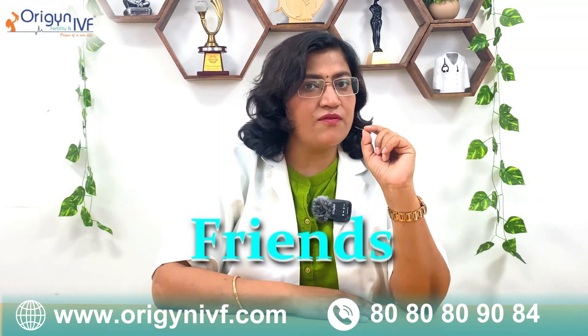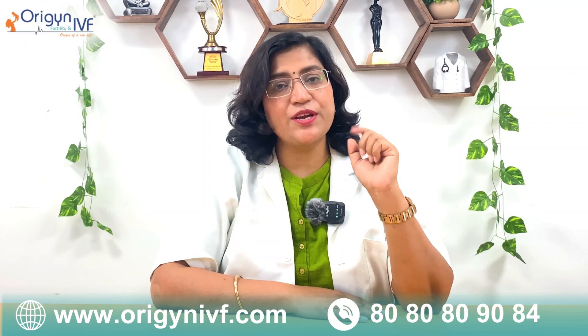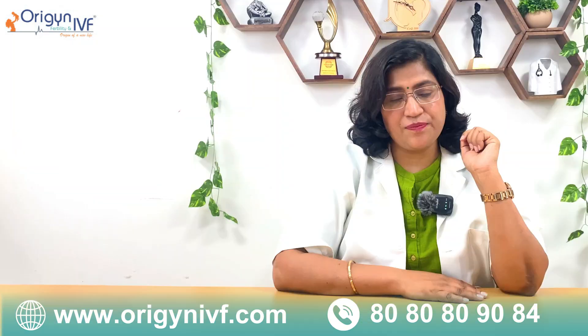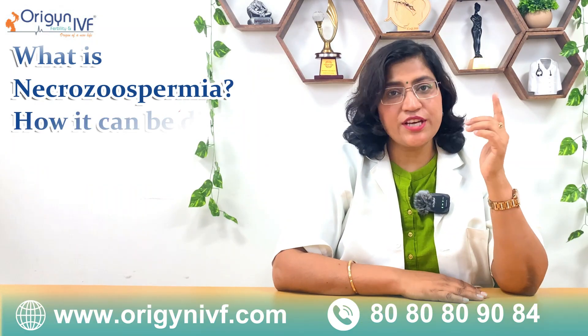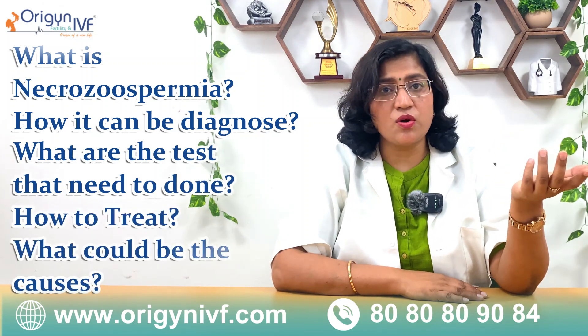Hi friends, welcome to Origin Fertility and IVF. I am Dr. Rashmi Sharma. In this video, I am going to explain Necrozoospermia — what it is, how it can be diagnosed, what tests need to be done, how to treat it, and what could be the causes.